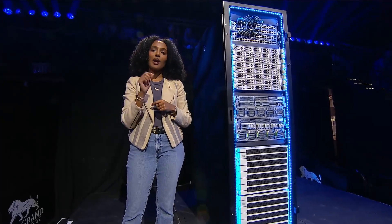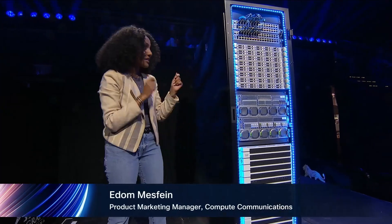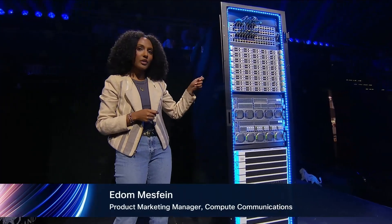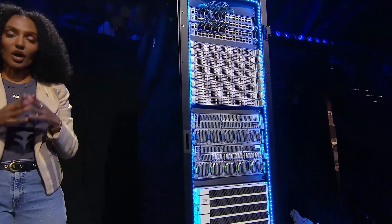I'm super excited to show you how we're making AI simple for any account of any size. This is an AI pod: high density compute, low latency networking, and high performance storage in one scalable architecture.